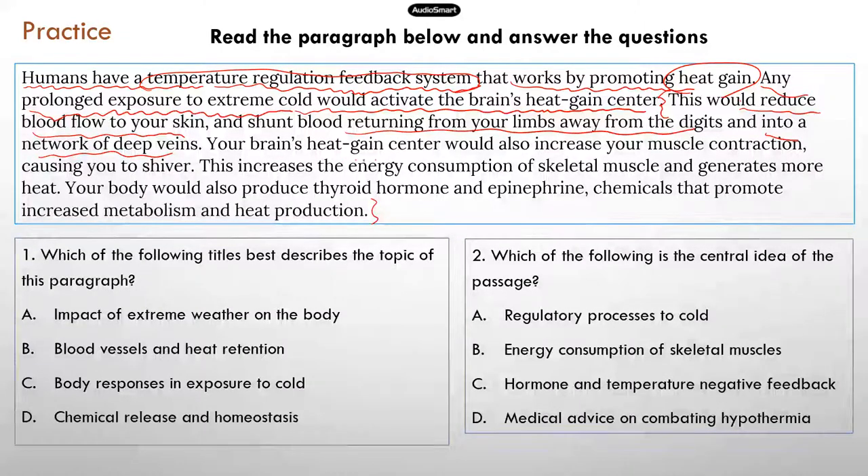Additionally, the brain's heat gain center would also increase muscle contraction. So if blood flow is the first mechanism, then muscle contraction is the second mechanism. When muscle contraction is increased, this increases energy consumption of skeletal muscle and generates more heat. Your body would also produce thyroid hormone and epinephrine — chemicals that promote increased metabolism and heat production. So the main topic is about how our body regulates temperature when it's cold, with three mechanisms introduced.